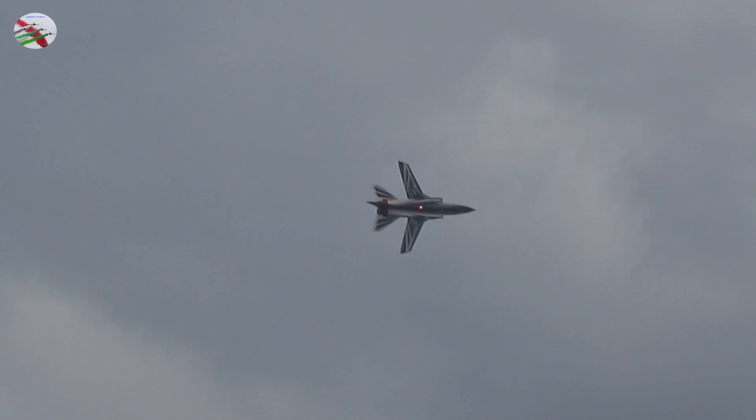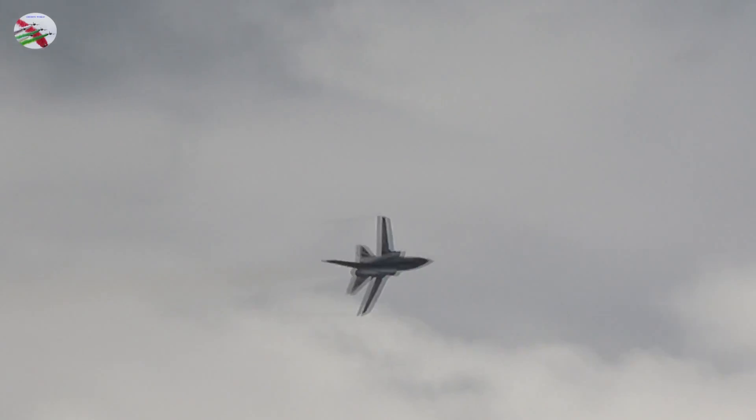Back at the center of the display line again. Here comes a roll under a turn, in which we can appreciate the high roll rate of the Tornado.